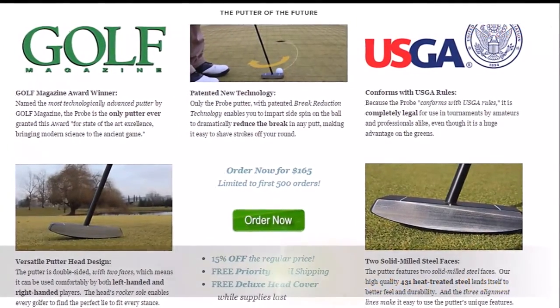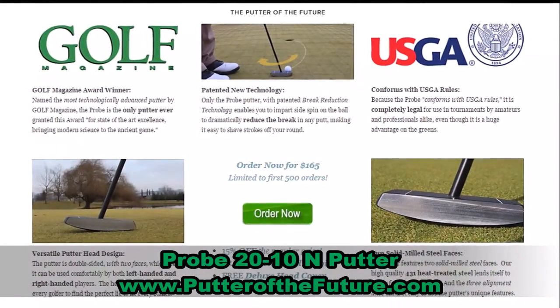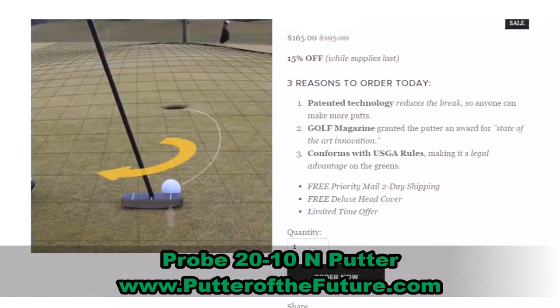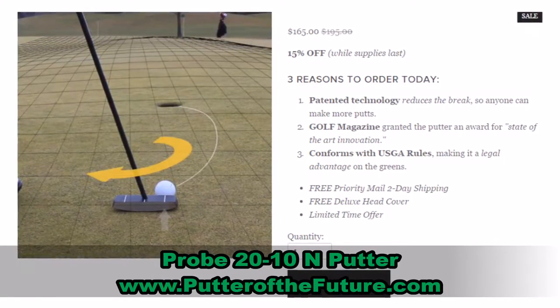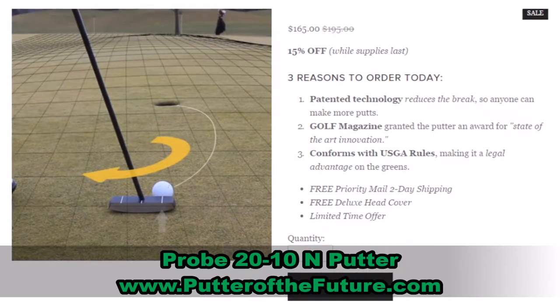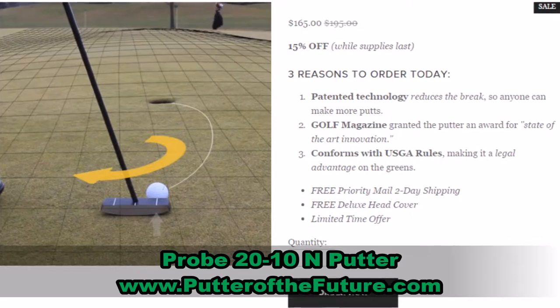Visit PutterOfTheFuture.com to watch the videos and find out how it all works. Right now, the first 500 customers can grab their Probe 2010 N Putter for only $165, so hurry. That website again: PutterOfTheFuture.com — and it truly is the putter of the future, especially when you see some of those videos.